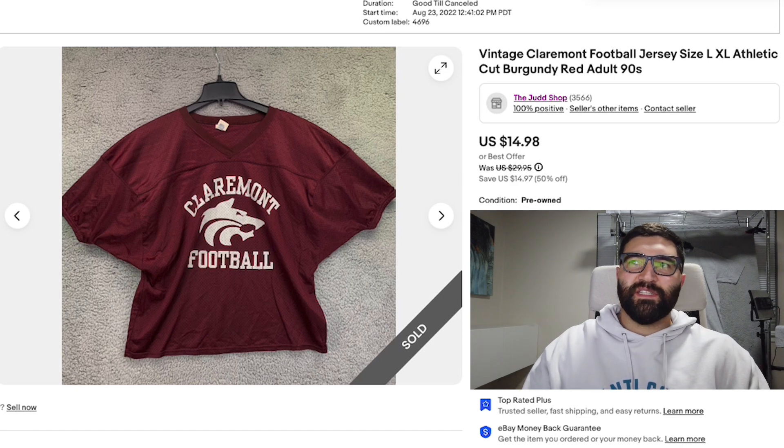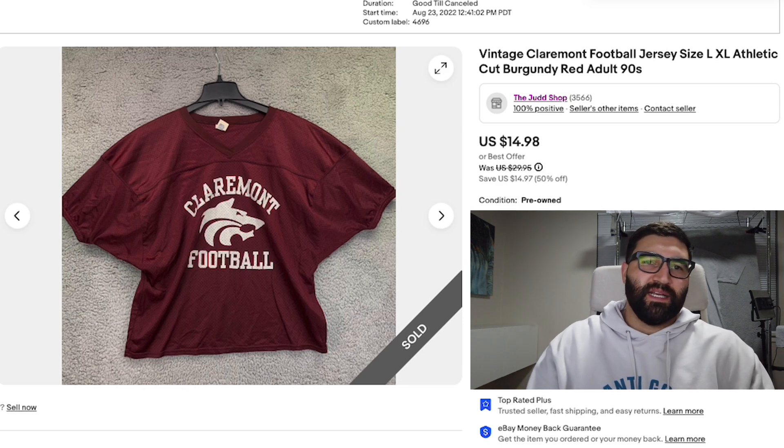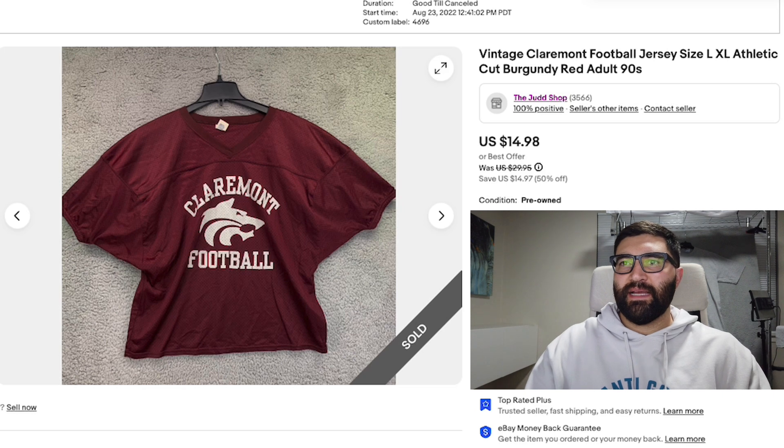Sale number 11 was a vintage Claremont football jersey in a men's large. This took over a year to sell and sold for the full asking price of $15 plus shipping. This was just a bad pickup — it's not very sought after. I don't even know if this is a high school or college; there are the Claremont colleges out in Southern California, but I'm not sure if that's their logo. This just isn't a good buy. There aren't many people looking for this item, and it's going to take a while every time because it needs the right person to come across it.